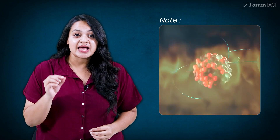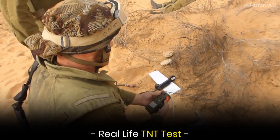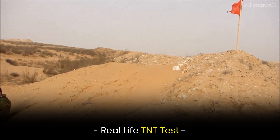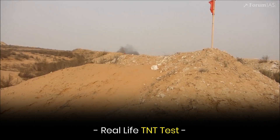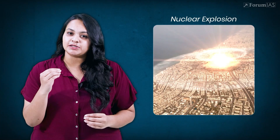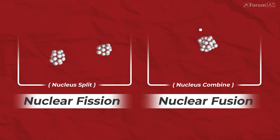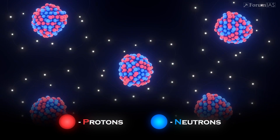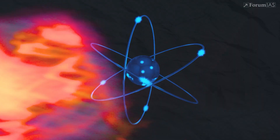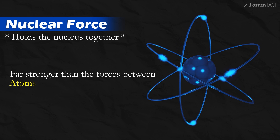Note that in these explosions, atoms stay intact. The energy comes from breaking or forming bonds between atoms. But in nuclear explosions, we go a level deeper. The nucleus inside the atom is split or combined — we call them nuclear fission and nuclear fusion. That means protons and neutrons inside the nucleus are rearranged. This process releases much more energy than chemical reactions, because the nuclear force that holds the nucleus together is far stronger than the forces between atoms in a molecule.